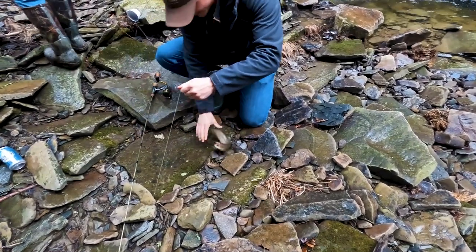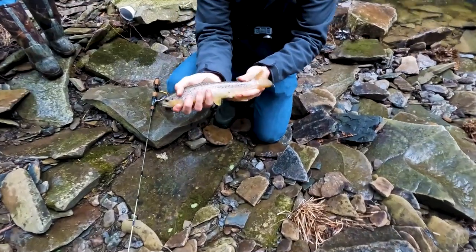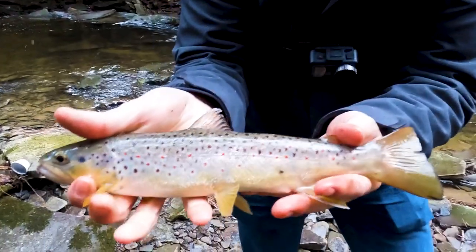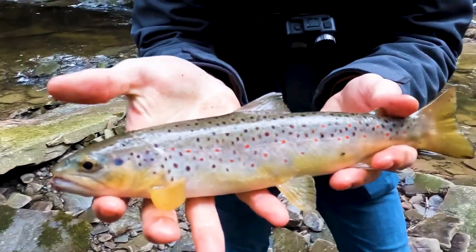Nice brown! He hammered a freaking worm. Awesome. Nice - another 10, 11 inches. Nice fish, beautiful fish.